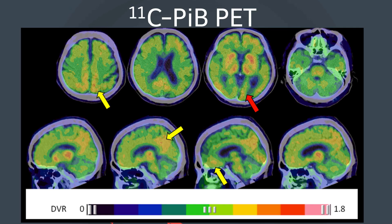Amyloid PET with carbon-11 PIB shows amyloid deposition in the left occipital lobe, in addition to the posterior cingulate gyrus and precuneus and medial frontal cortex, commonly seen in Alzheimer's disease.